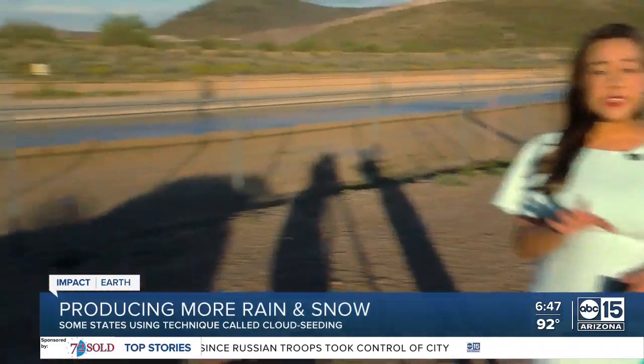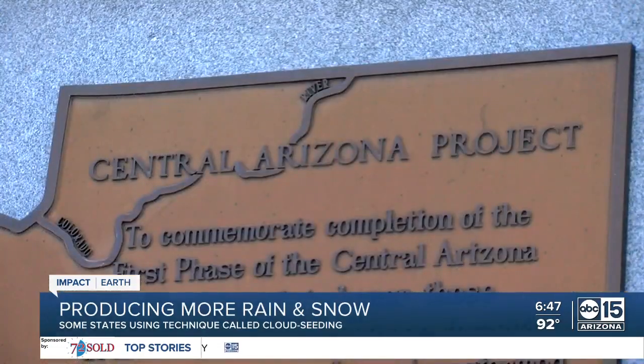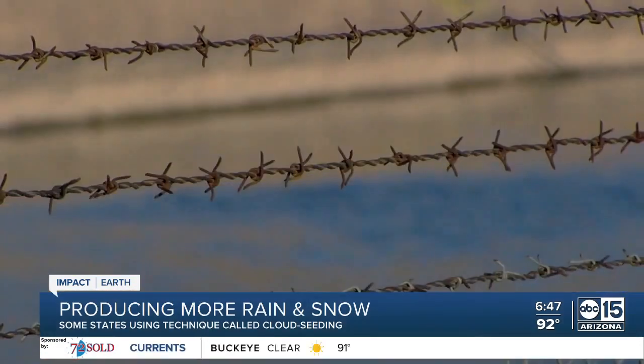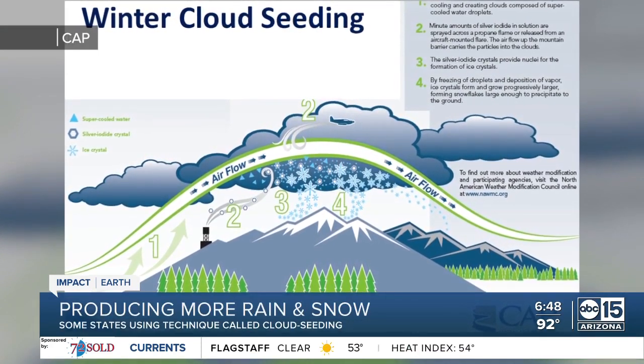At the same time, the Central Arizona Project has been funding research on cloud seeding in other states for years — states which also utilize the Colorado River for their water supply. CAP entered into a multi-year pilot study in 2006 of the Wind River Mountain Range with the Wyoming Water Development Office. One of the most difficult parts of cloud seeding research is to distinguish how much precipitation fell naturally versus how much fell due to cloud seeding.